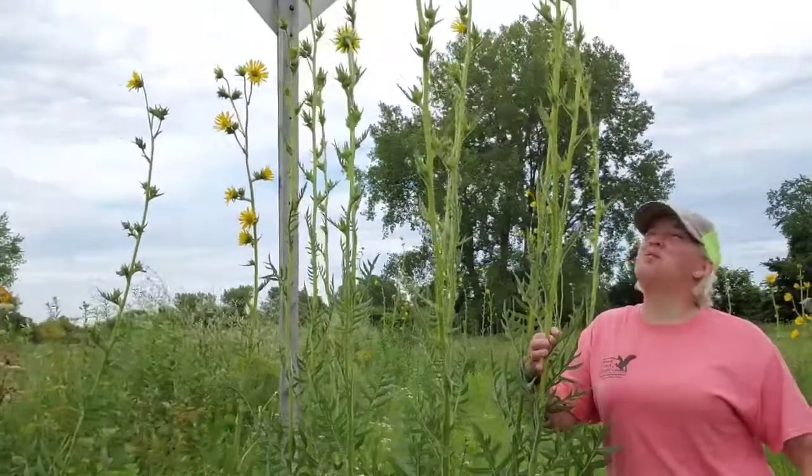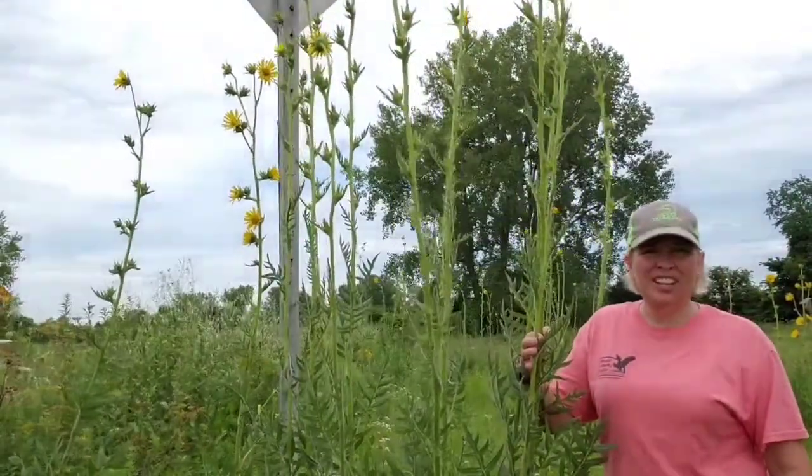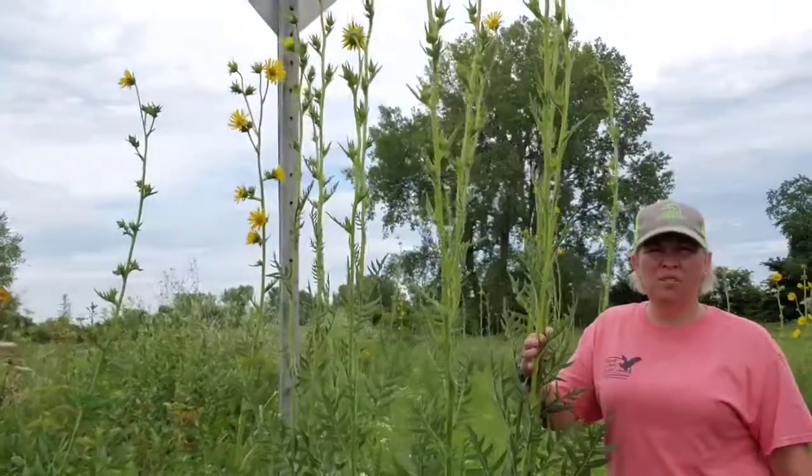I know I'm short, but just look at these guys — they're just towering over me. Like I said, they get to be 8 to 12 feet tall.